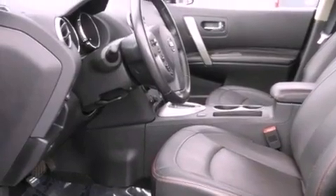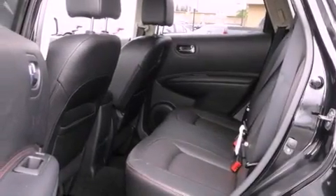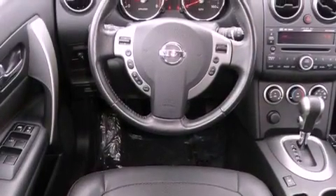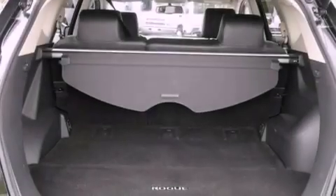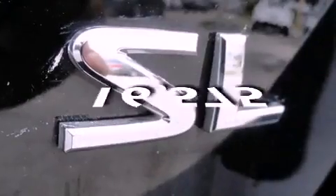Its top features include cruise control, a keyless entry system, a CD player, a security system, 12-volt power outlets, a low-tire pressure indicator, a traction control system, disc brakes with an anti-lock braking system, and front airbags. This vehicle has fewer than 17,000 miles on the odometer.